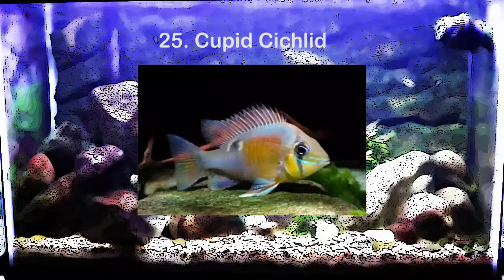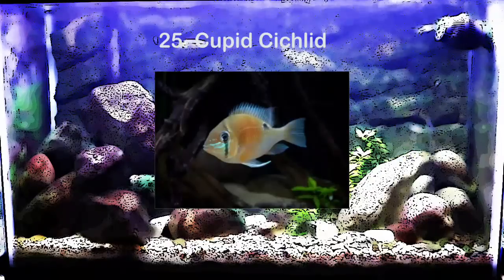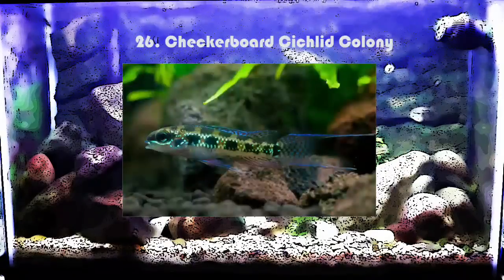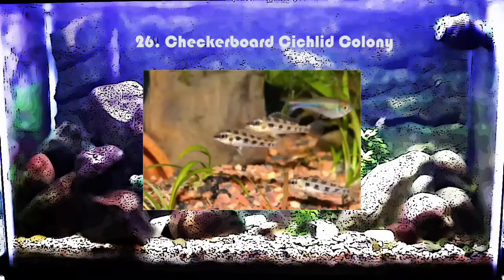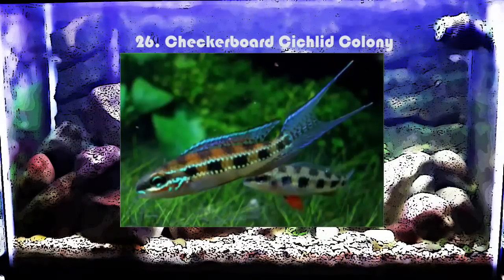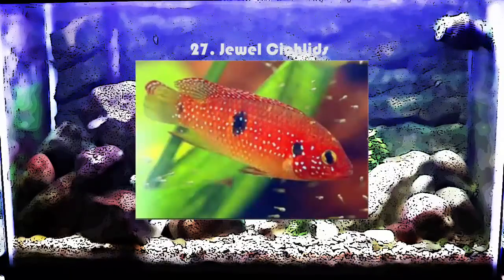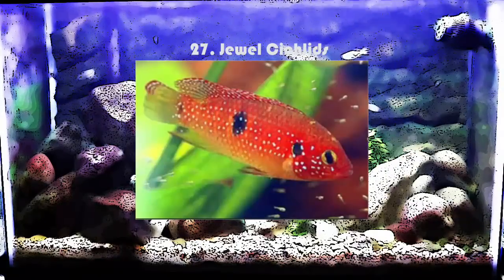You can do cupid cichlids — these fish don't get a lot of attention but they're awesome looking South American cichlids that produce a lot of color and are generally peaceful. I would do maybe one inside a community, or a mated pair — though a mated pair may need to be kept alone because they can be aggressive protecting their young. You can also do a colony of checkerboard cichlids — maybe 10 or 12 of them would look awesome with a lot of driftwood to replicate their natural habitat. You could do a pair of jewel cichlids, though they're aggressive so keep them alone or with fast-moving fish.